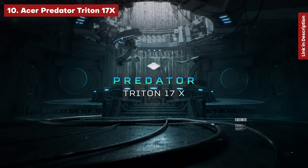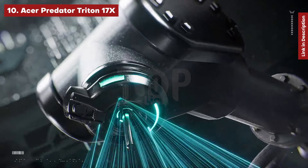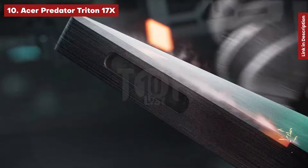Acer Predator Triton 17X. The Acer Predator Triton 17X has it all: a high refresh rate display, a sturdy design, a broad port selection, and powerful internals.